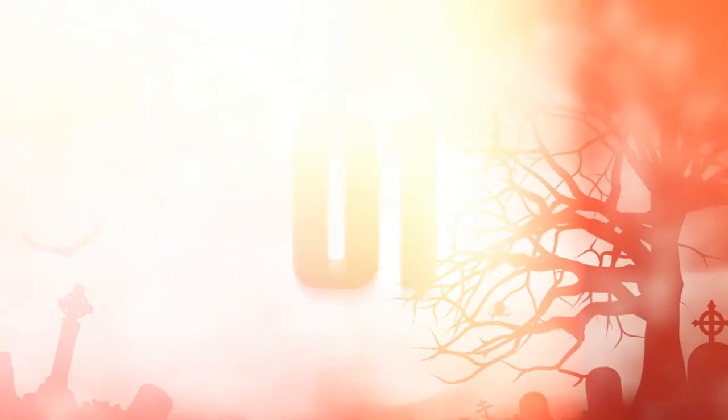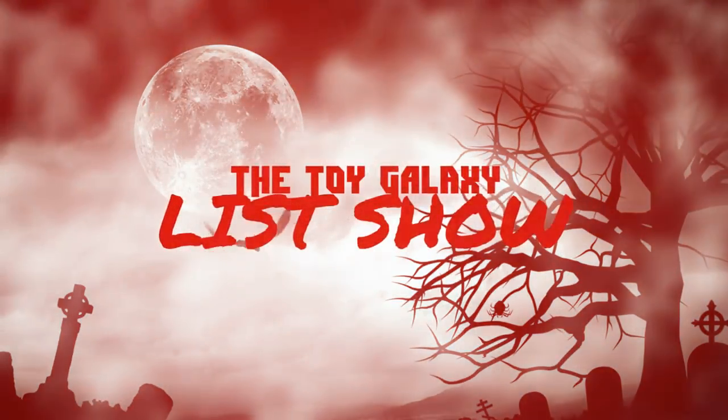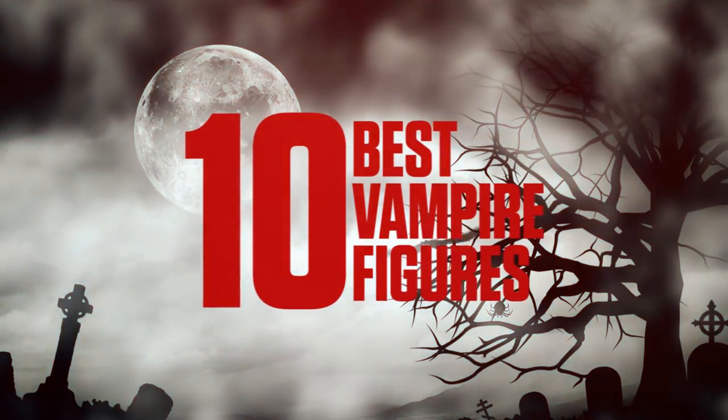Hi, I'm Dan Larson and these are the 10 Best Vampire Action Figures. We asked you to tell us what the best vampire action figures of all time were. This list is the result of all the votes cast via our Twitter, Facebook, Patreon, and the action figure subreddit.